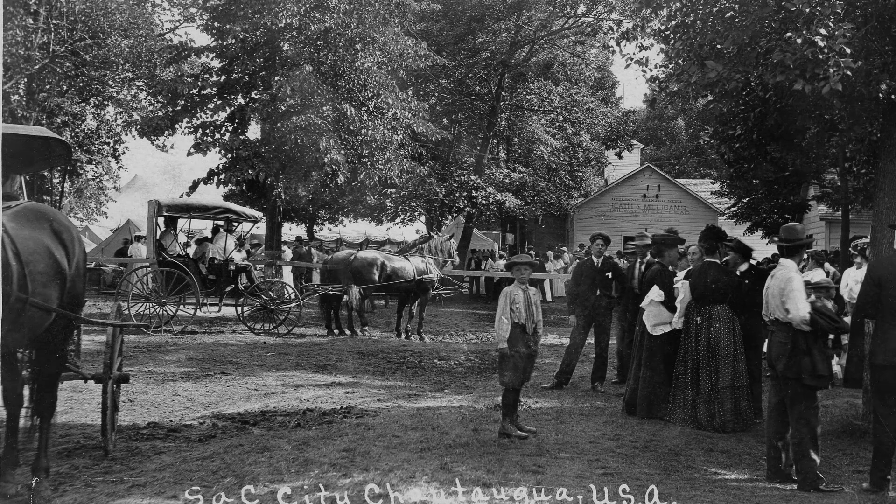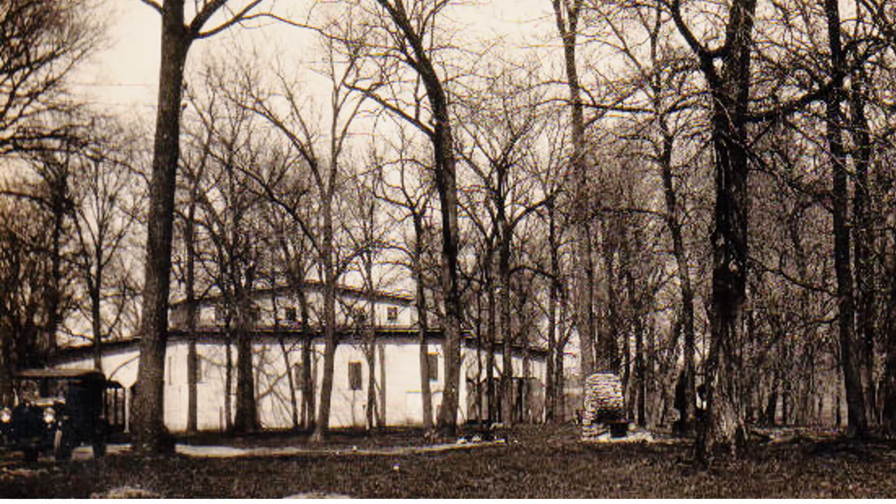Some people grumbled about the $3,475 price tag, but I can assure you I did not get rich off this project. In 1939, workers from the Work Projects Administration put in a concrete floor, built up the side walls, and screened in the sides to keep the pigeons out.